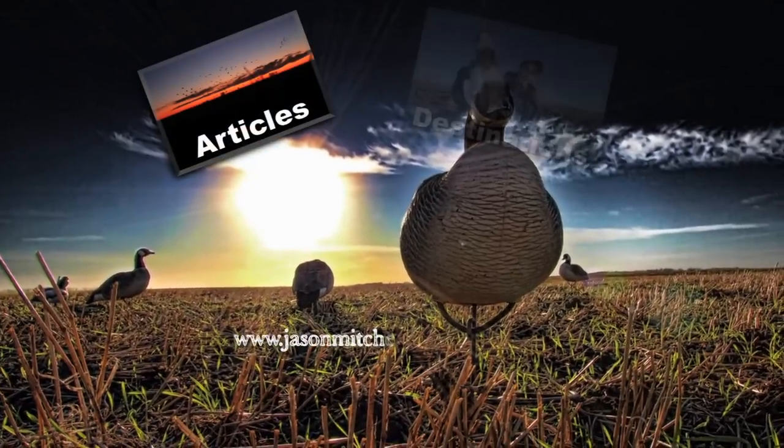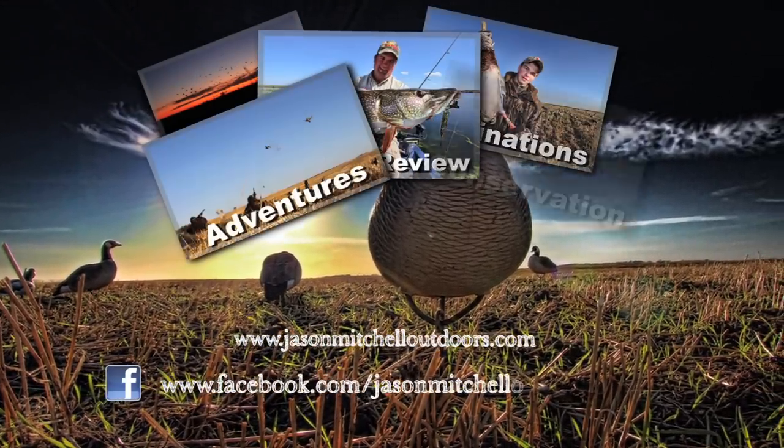Follow Jason Mitchell Outdoors online at JasonMitchellOutdoors.com or become a fan on Facebook.